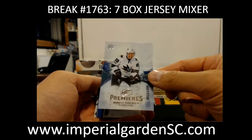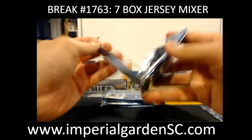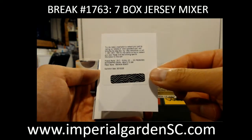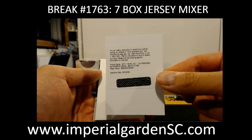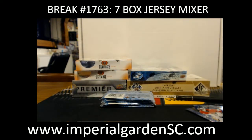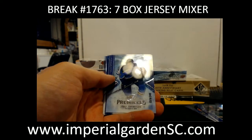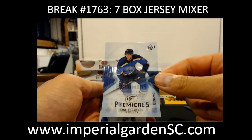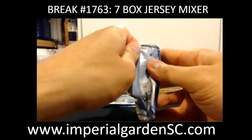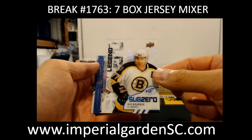We started off with the Ice Premieres of Marcus Sorensen out of $12.99 for the Sharks. Another redemption — this one is for an autograph rookie of Madison Bowie of the Capitals on these Premieres. Number 19049, Tej Thompson. And a Sub-Zero Ray Bourque for the Bruins.